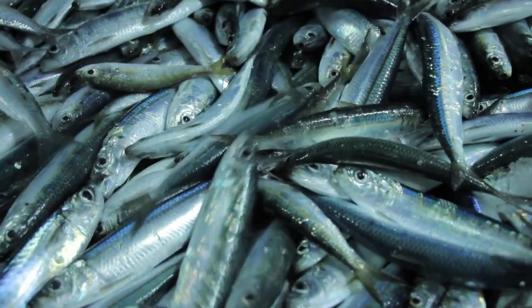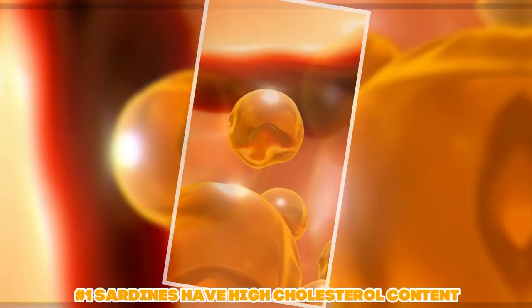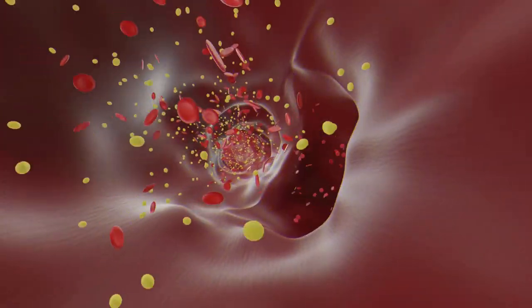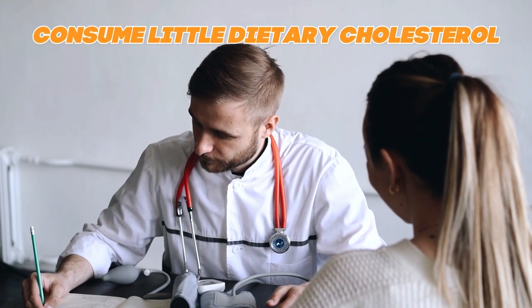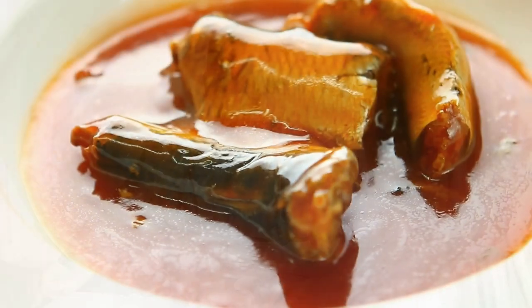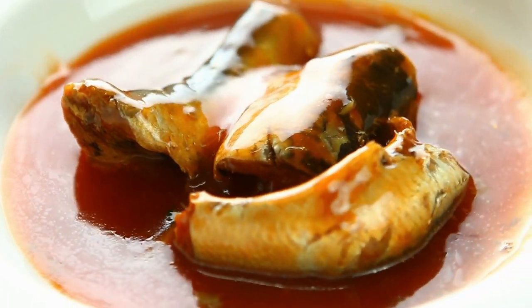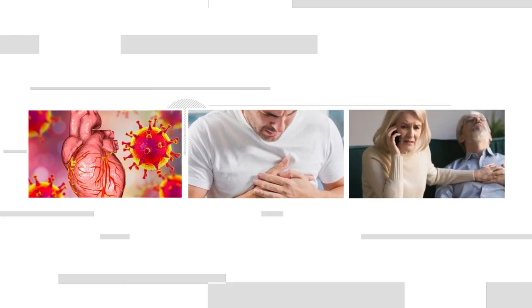Now that we have an idea of how they are processed, we can move to the health risks of sardines. The first risk is that sardines have a high cholesterol content. The dietary guidelines advise people to consume as little dietary cholesterol as possible, notwithstanding the lack of a quantitative limit. It is better to limit your consumption of sardines to roughly twice per week as opposed to daily. High cholesterol is a risk factor for heart disease, heart attacks, and strokes, as the American Heart Association cautions.